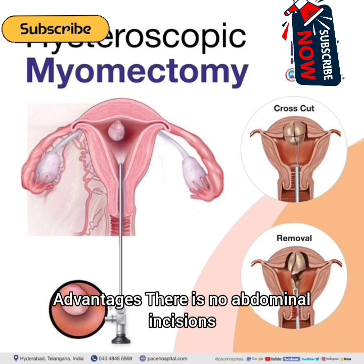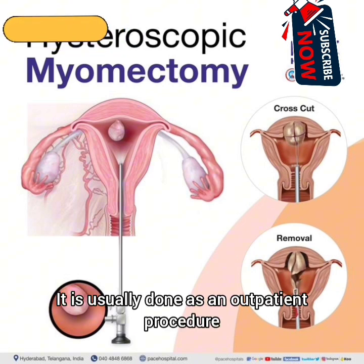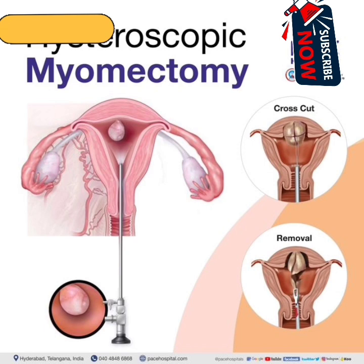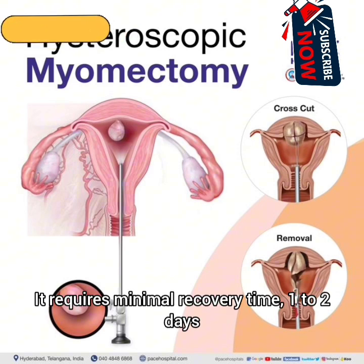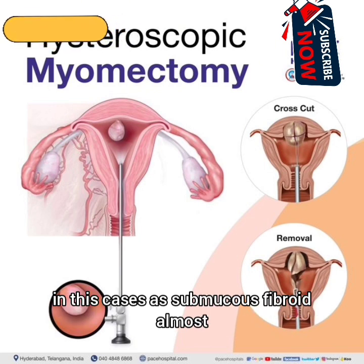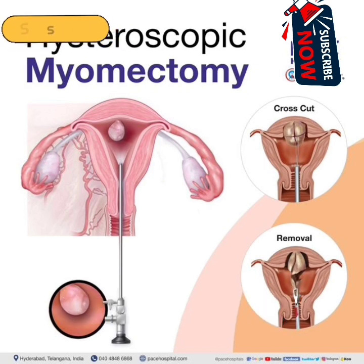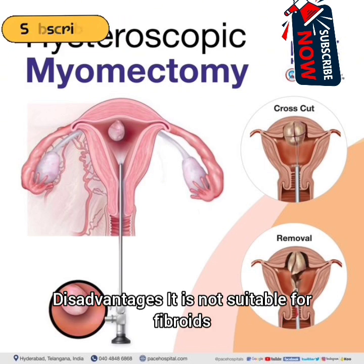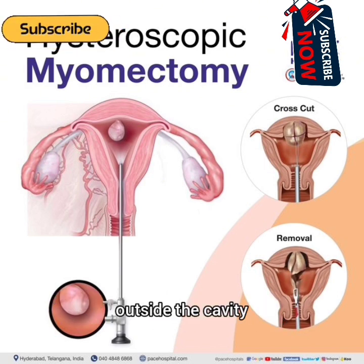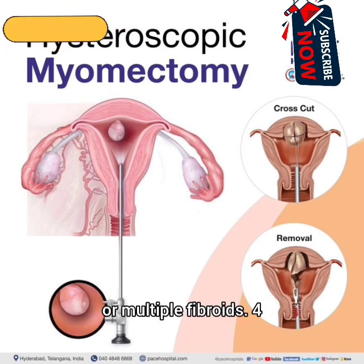Advantages: There are no abdominal incisions, it is usually done as an outpatient procedure, and it requires minimal recovery time of 1–2 days. Fertility often improves dramatically in these cases, as submucosal fibroids almost always distort the uterine cavity drastically, reducing fertility. Disadvantages: It is not suitable for fibroids outside the cavity or deep within the uterine wall, and may require multiple sessions for large or multiple fibroids.